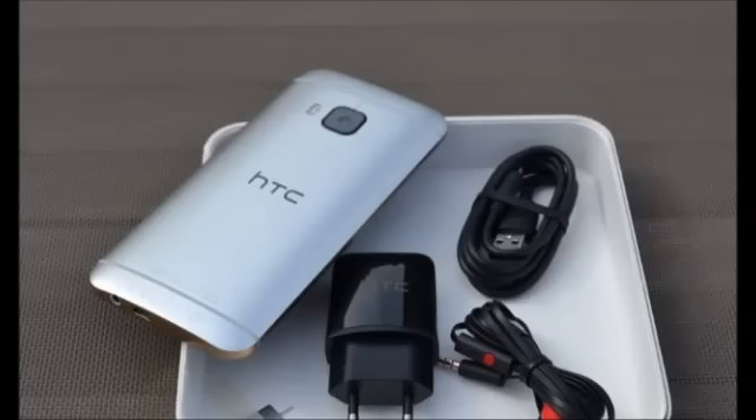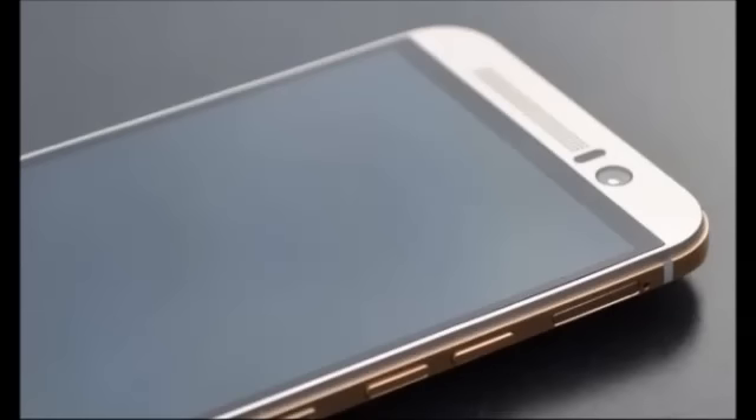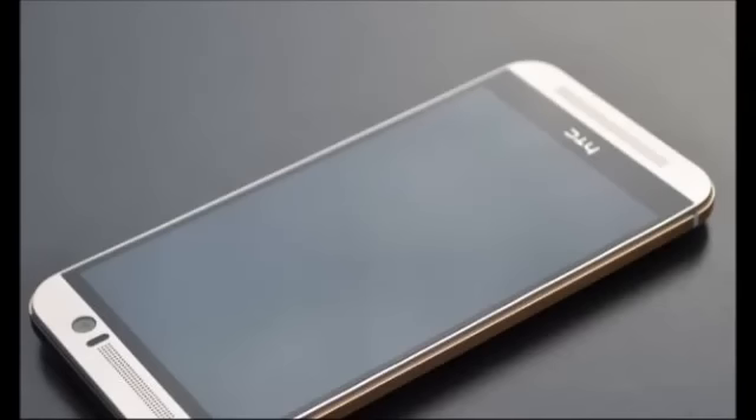The HTC One M9 is powered by the Qualcomm Snapdragon 810 Octa-Core 64-bit SoC, which has been the subject of plenty of speculation due to alleged heating issues. It comes with 3GB of RAM and 32GB of internal storage, expandable by up to 128GB via MicroSD card. HTC says 21GB of the storage will be user-accessible, though our test unit showed 18GB of free storage when plugged in as a drive to our computer.